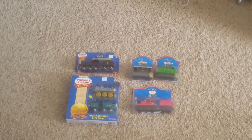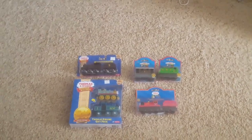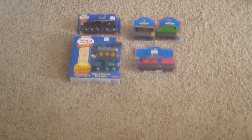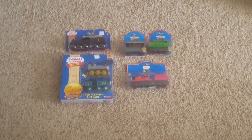So ladies and gentlemen, that's it — that is my complete Thomas Wooden Railway collection, excluding track and destinations and whatnot. But I don't really have the energy to show those because getting up and down off this floor is a lot on a 20-year-old's legs. Thank you all so much for watching this video. I hope you enjoyed it. Good night, everybody.